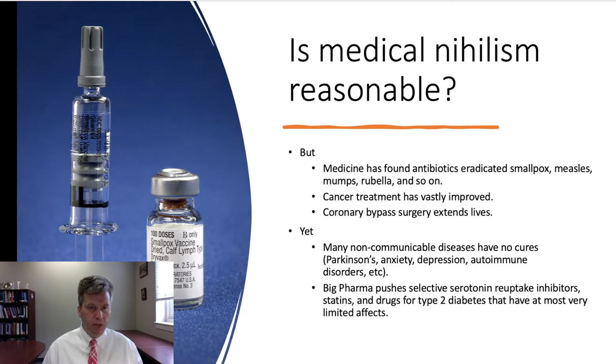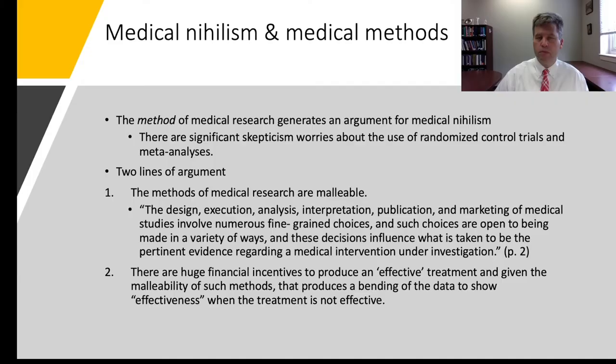Stegenga points to many non-communicable diseases that have no cures — Parkinson's, anxiety, depression, various autoimmune disorders. He also points to big pharma pushing drugs with at most limited effects, such as SSRIs used to treat anxiety and depression, as well as statins and drugs for type 2 diabetes.